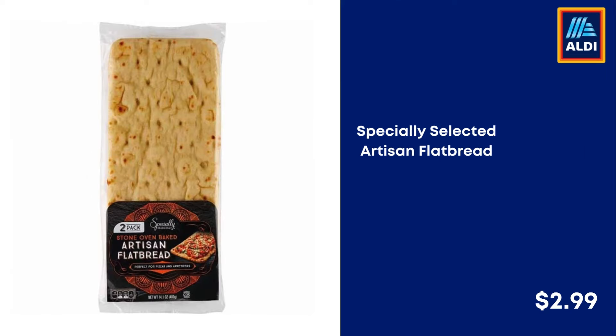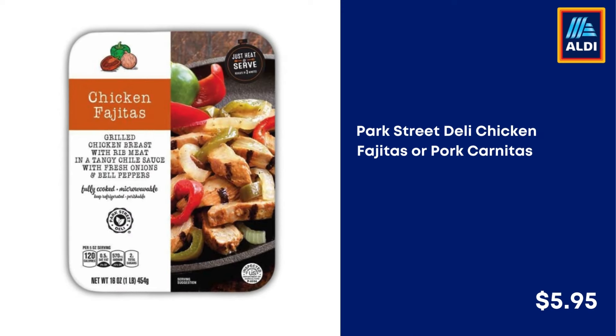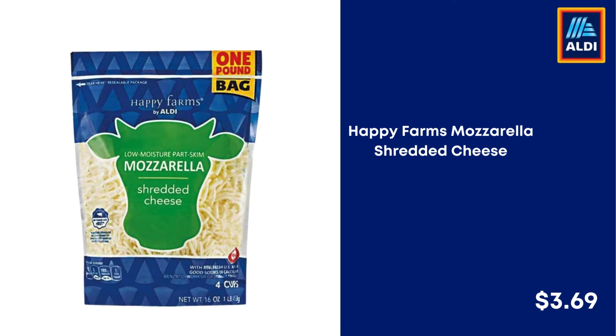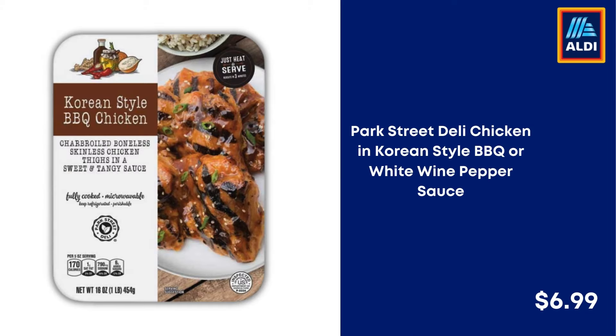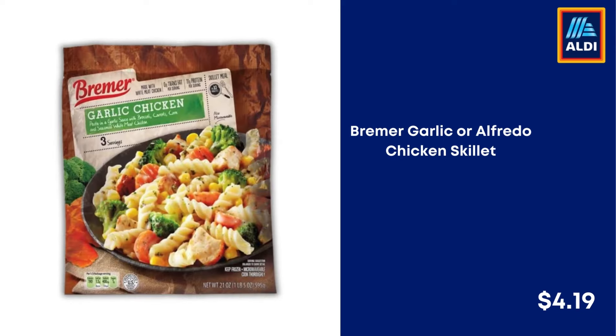Specially Selected Artisan Flat Bread $2.99. Park Street Deli Chicken Fajitas or Pork Carnitas $5.95. Sweet Baby Ray's Barbecue Sauce $2.98. Happy Farms Mozzarella Shredded Cheese $3.69. Parkview Turkey Polska Kielbasa $2.99. Park Street Deli Chicken in Korean Style BBQ or White Wine Pepper Sauce $6.99. Fuchsia Asian Inspirations Mandarin Orange or General Chicken $7.15. Bremer Garlic or Alfredo Chicken Skillet $4.19.